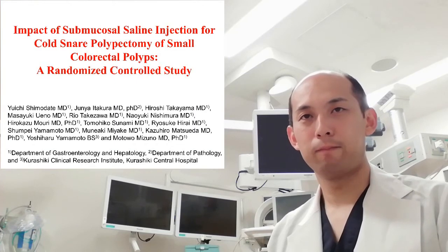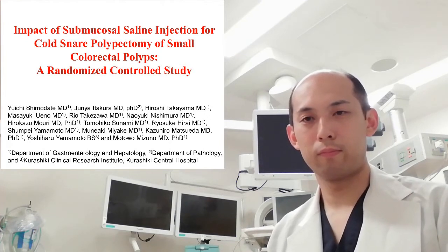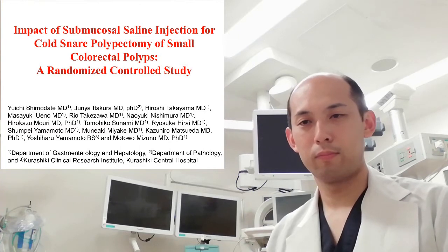Dear doctors, I'm Dr. Mizuno, Vice-Principal and Director of GI Unit of Classic Central Hospital. I'm pleased to introduce Dr. Yuichi Shimodate. He has recently published a paper in Gastrointestinal Endoscopy entitled 'Impact of Submucosal Saline Injection for Cold Snare Polypectomy of Small Colorectal Polyps: a Randomized Control Study.' He is going to summarize his work in this interview. Dr. Shimodate, please start telling us the brief background of your work.